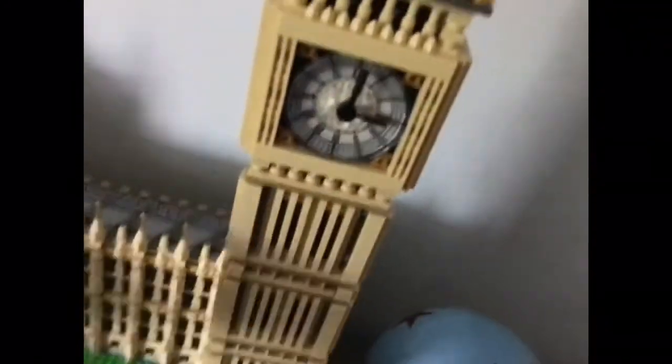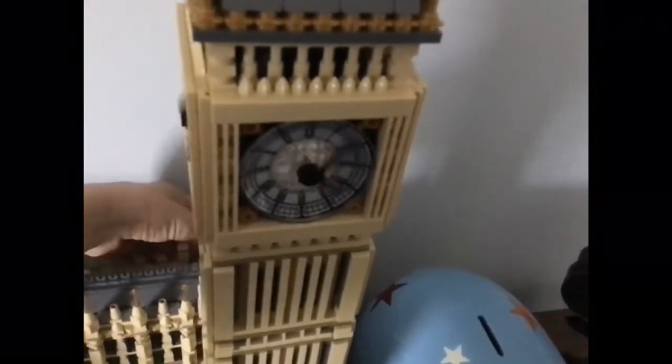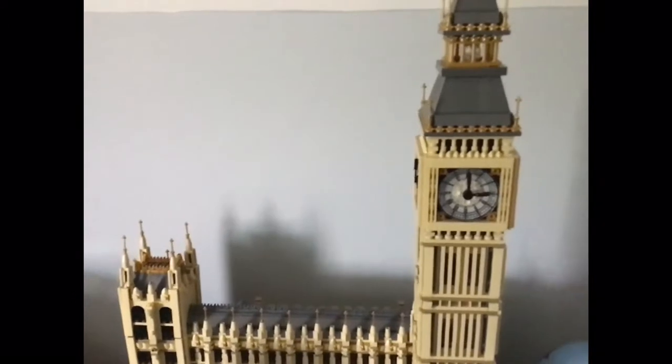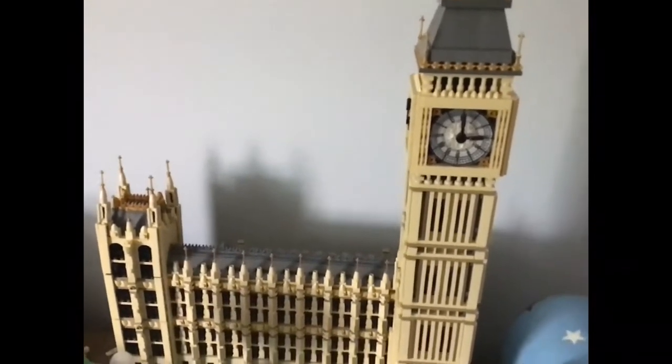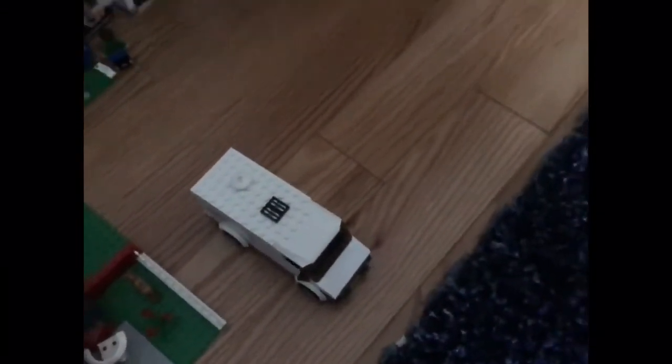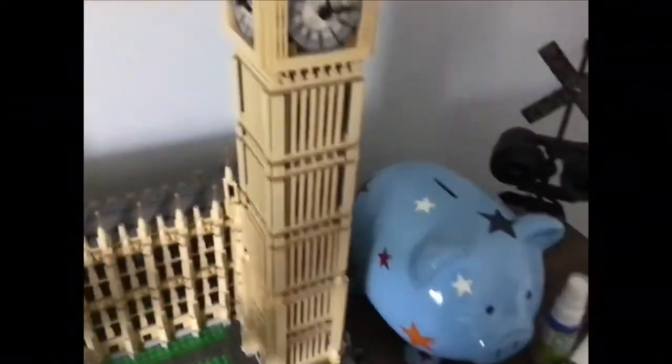This is a LEGO Big Ben I made. It's not a working clock, but if I turn a dial in the back the hands do move. This is probably my biggest LEGO set I've ever built and probably the only LEGO set that has not been broken. Every other LEGO set I have is missing pieces — you can see how some of them look. I don't really take good care of my LEGO sets. The Minecraft LEGO sets over there are fine, but this Big Ben is pretty much the only one that's just for display.